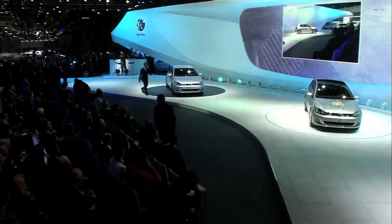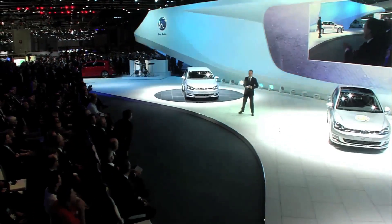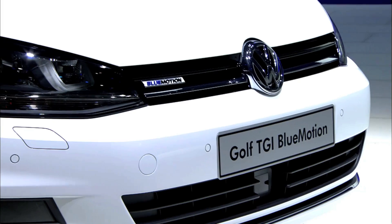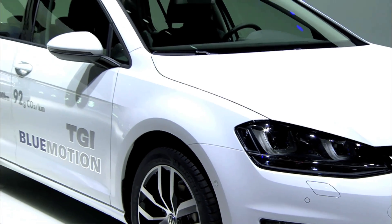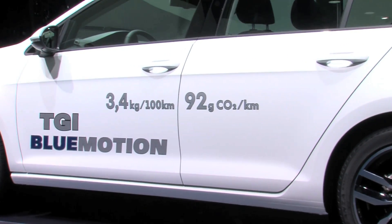Geneva also saw the world premiere of two super eco-friendly additions to Europe's most successful car: the Golf TDI Blue Motion and the bi-fuel four-cylinder Golf TGI Blue Motion, which runs on natural gas. The engine goes easy on the environment, and the fuel cost is just €3.50 per 100 kilometers. Motor journalists in Geneva loved it.